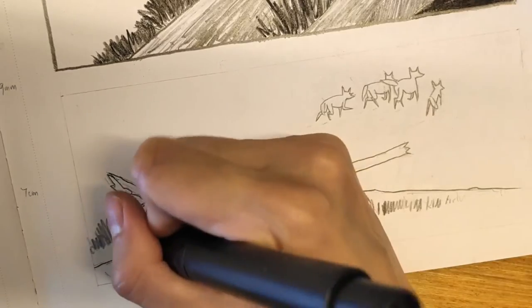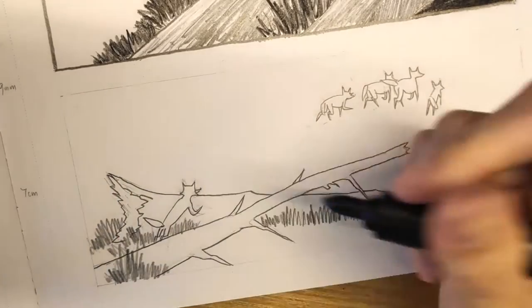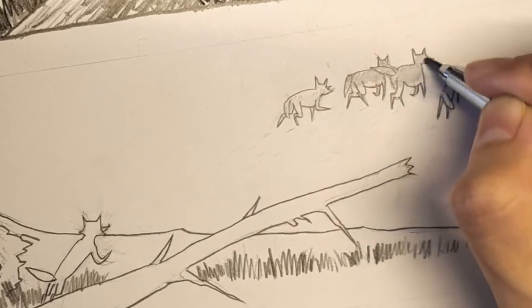It feels like en plein air. It feels like I'm painting outdoors in the land of ponies and rainbows. It's my favorite stage, because now it becomes easier to recover from an interruption.